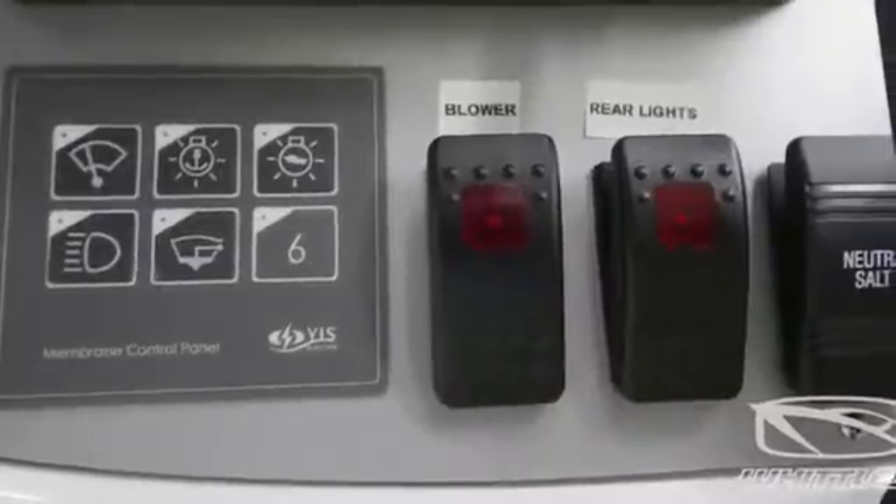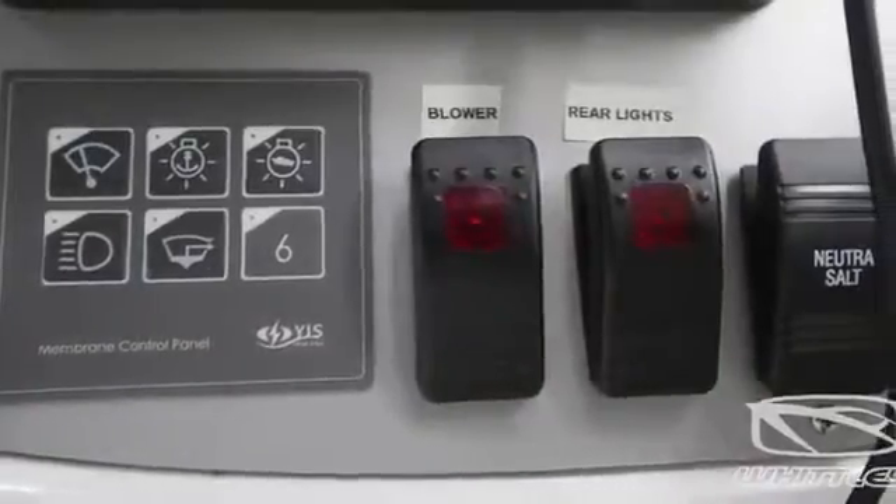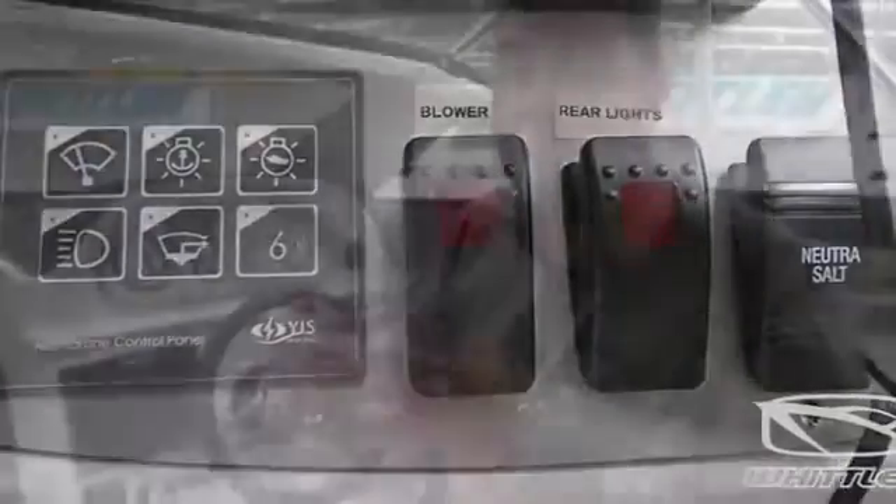Whittley have opted to get away from the traditional way of fusing boats. Rather than individual fuses for all the boat's individual components, they run a circuit breaker system called Membrane. What Membrane allows them to do is link all of the boat's systems into a central computer, which also acts as a circuit breaker. From there, it's just a matter of touching the credit card-style key panel — a red light comes on and the unit activates. Simple and effective.